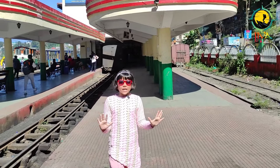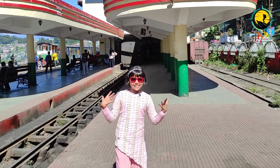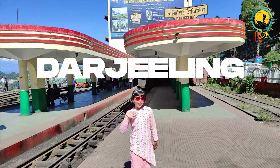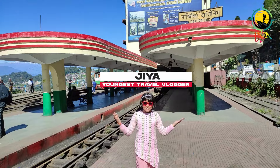Right now I'm at Queen of Hills — yes, you guessed it right — in Darjeeling. Hello everyone, welcome back to Gia the Explorer. I'm Gia and I hope you all are safe.